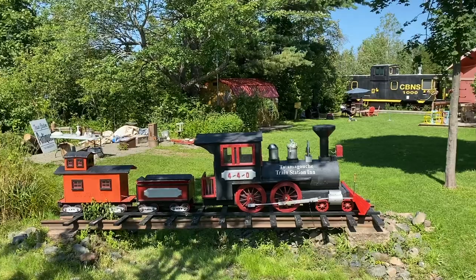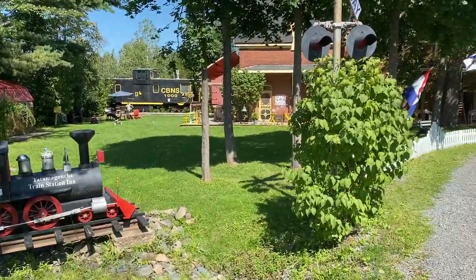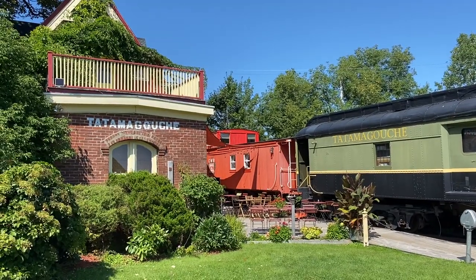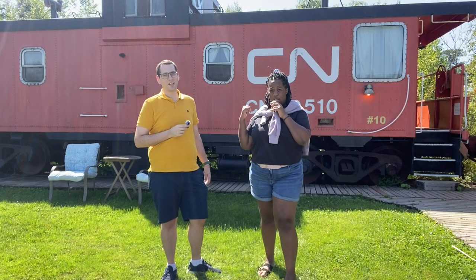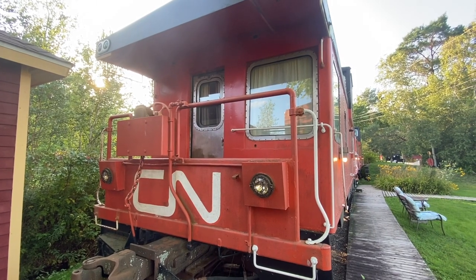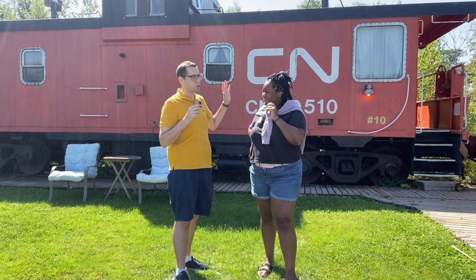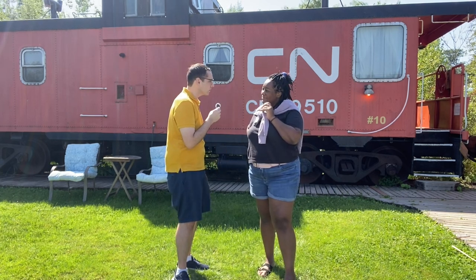Welcome to the Train Station Inn. We are here in beautiful Tatamagouche, Nova Scotia, and we're going to be sleeping in this caboose back here. This is a real CN Railway train caboose — it was actually functional many, many years ago. I'm sure they haven't upgraded much of it inside, so let's go have a look and see what our accommodations are.